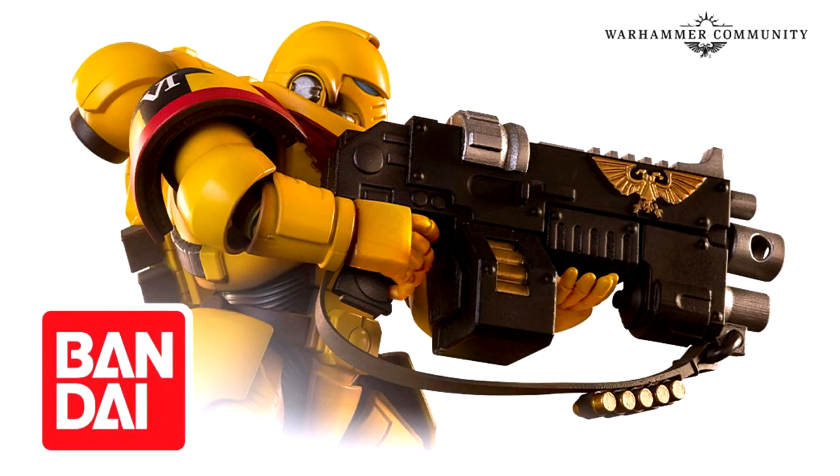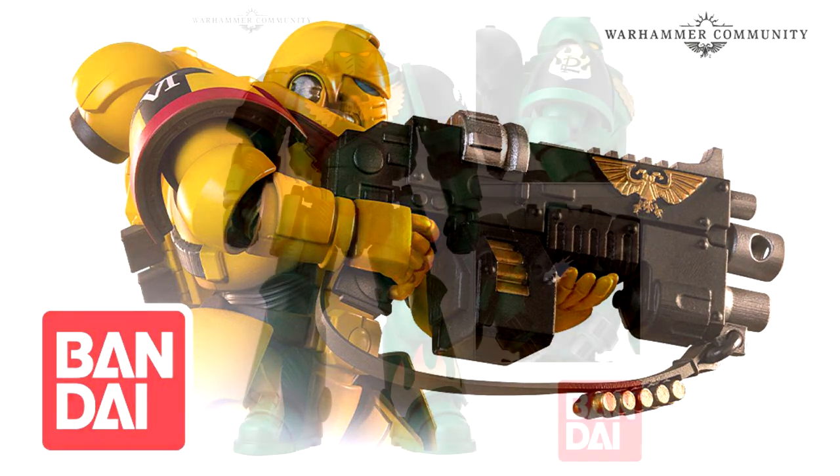The auto bolt rifle is fitted with an auxiliary grenade launcher and he also comes with a combat knife. He has three choices of hands for each arm, allowing you to pose him in a wide variety of ways as he defends the wall — or your bookcases. Anywhere you put an Imperial Fist is terror, and it cannot be breached.